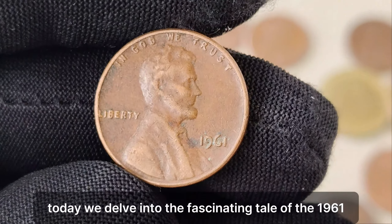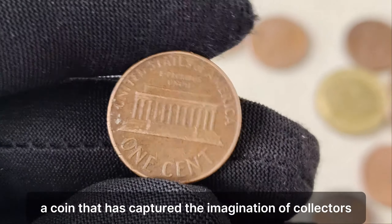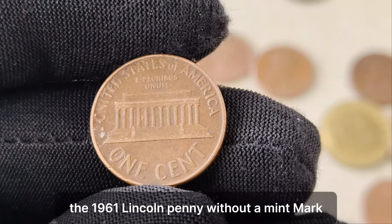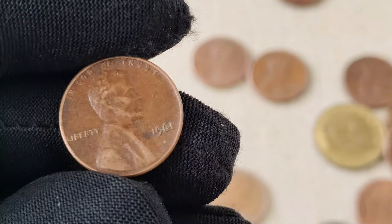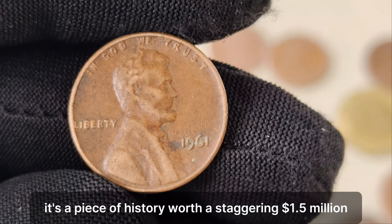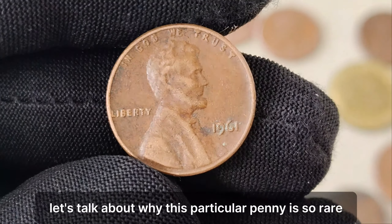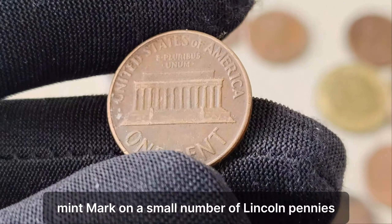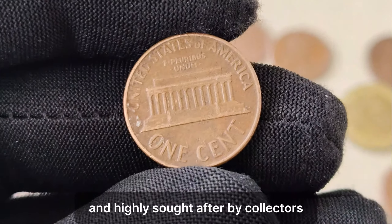Today we delve into the fascinating tale of the 1961 No Mint Mark Lincoln penny, a coin that has captured the imagination of collectors worldwide. We have an absolute gem to share with you — the 1961 Lincoln penny without a mint mark. This isn't just any penny. It's a piece of history worth a staggering $1.5 million. In 1961, the Philadelphia Mint mistakenly omitted the P Mint Mark on a small number of Lincoln pennies. This error was quickly corrected, making these coins exceedingly rare and highly sought after by collectors.